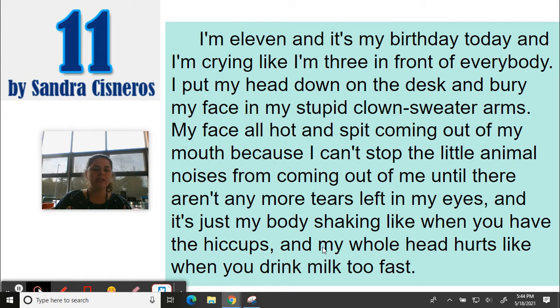I'm going to read this to you — a short section from the story 'Eleven' by Sandra Cisneros. We actually read the whole story earlier this school year, so this is one paragraph from it. 'I'm 11 and it's my birthday today and I'm crying like I'm three in front of everybody. I put my head down on the desk and bury my face in my stupid clown sweater arms. My face all hot and spit coming out of my mouth because I can't stop the little animal noises from coming out of me until there aren't any more tears left in my eyes. And it's just my body shaking like when you have the hiccups. My whole head hurts like when you drink milk too fast.'